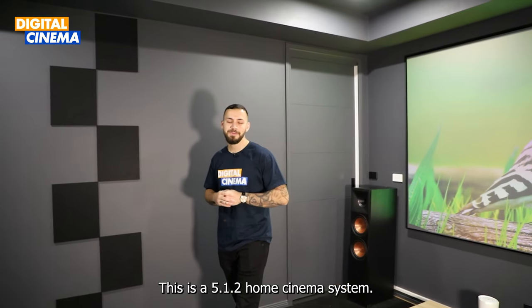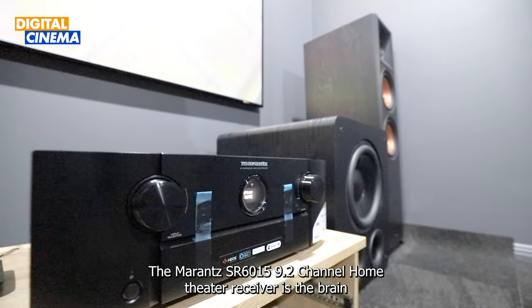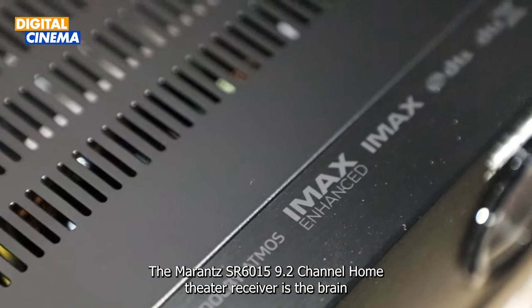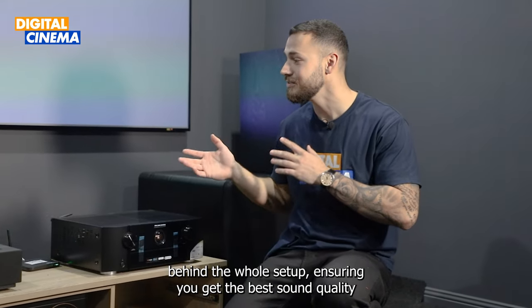This is a 5.1.2 home cinema system. Let's start with the heart of the system — the Marantz SR6015 9.2 channel home theatre receiver. It's the brain behind the whole setup, ensuring you get the best sound quality possible.